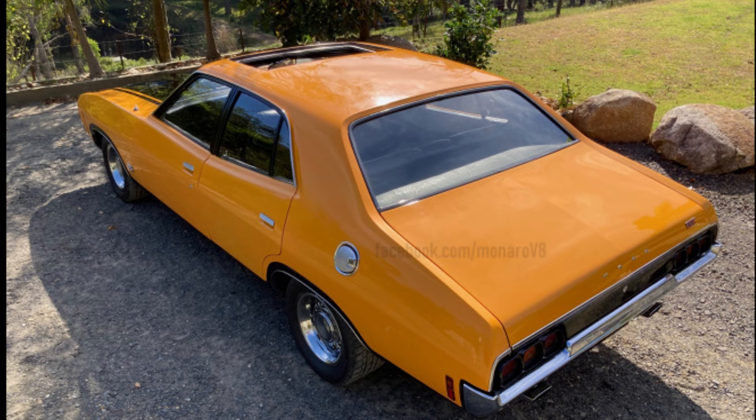I purchased the car 40 years ago. It was purchased in 1984. I believe I am the fifth owner.